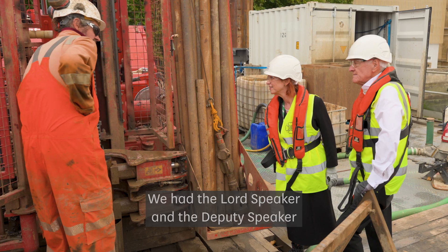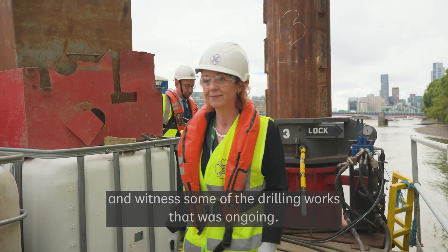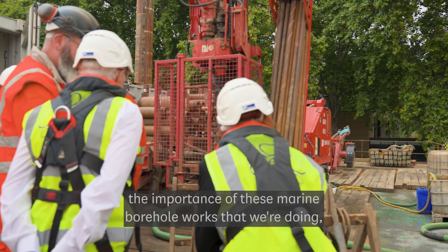We had the Lord Speaker and the Deputy Speaker of the House of Commons visit the barge, visit the crew, and witness some of the drilling works that were ongoing. I think this is a really important opportunity for us to showcase the importance of these marine borehole works that we're doing.